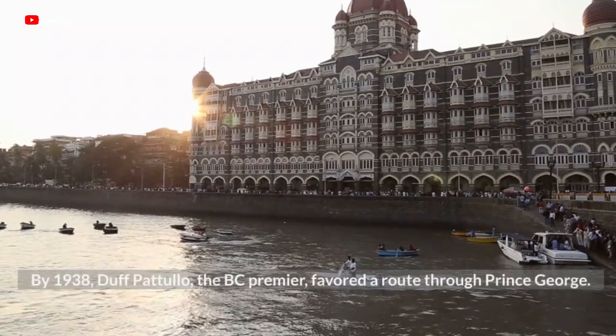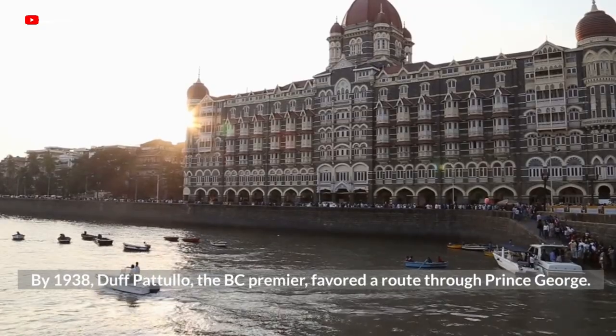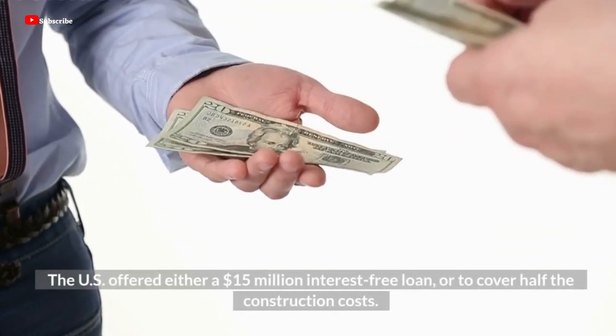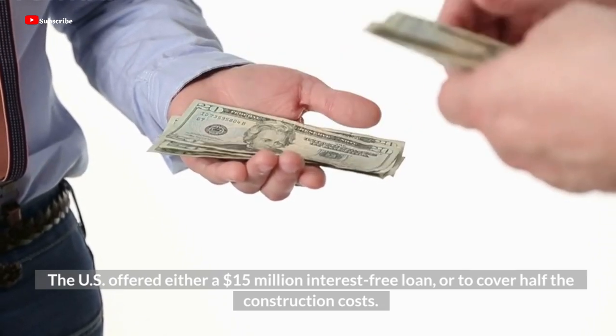By 1938, Duff Pattullo, the B.C. premier, favored a route through Prince George. The U.S. offered either a $15 million interest-free loan, or to cover half the construction costs.